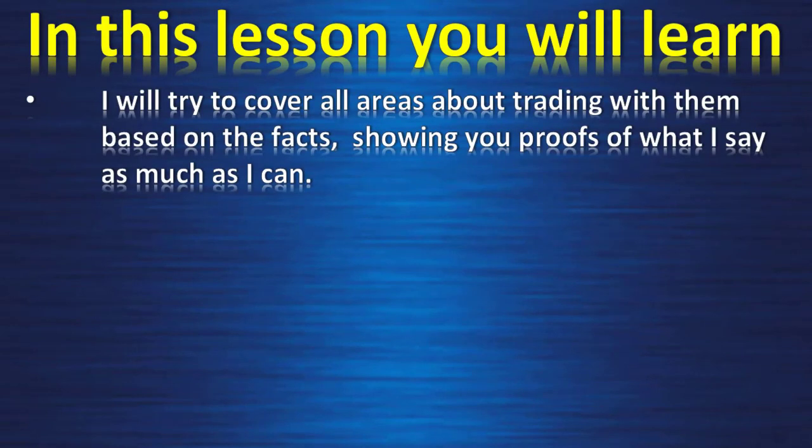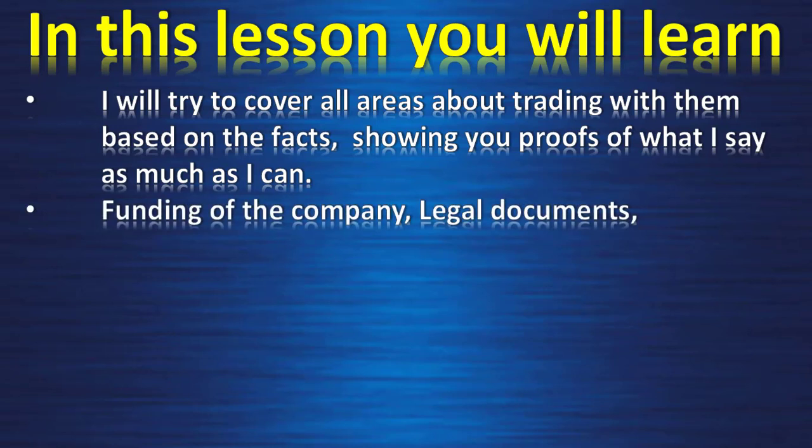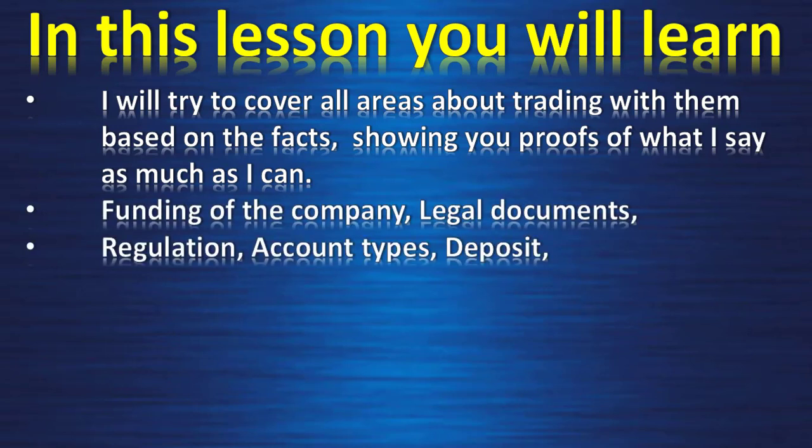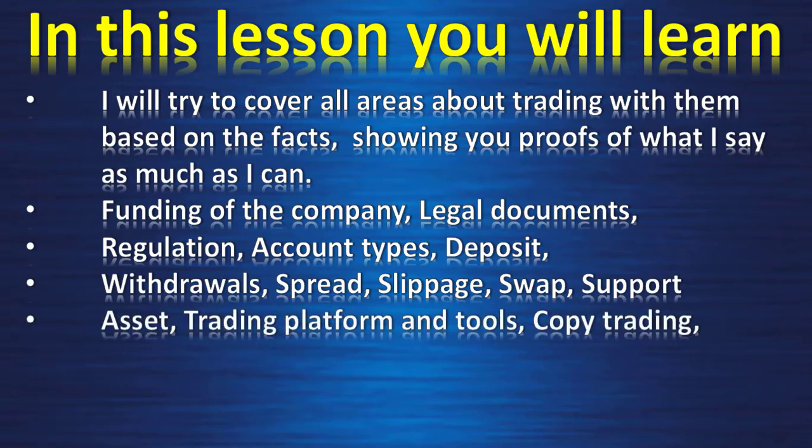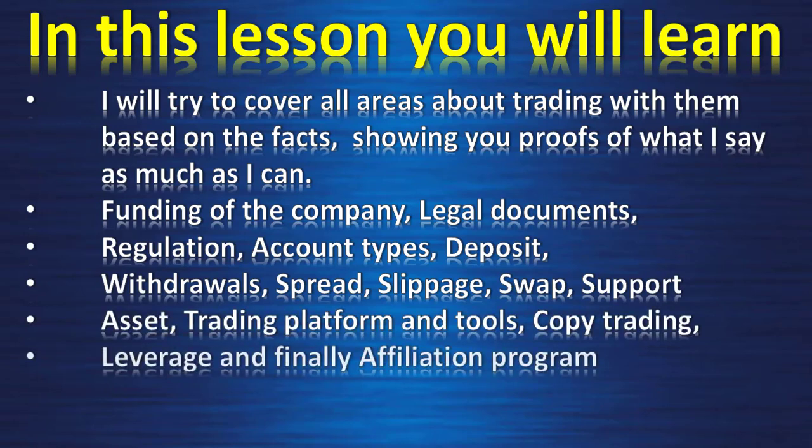In this lesson I will try to cover all areas about trading with them, based on facts and showing you proofs of what I say as much as I can: funding of the company, legal documents, regulation, account types, deposit, withdrawal, spread, slippage, swap, support, asset, trading platform and tools, copy trading, leverage, and finally the affiliation program.